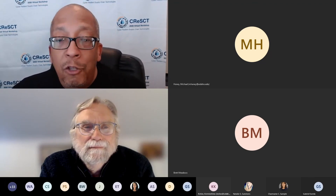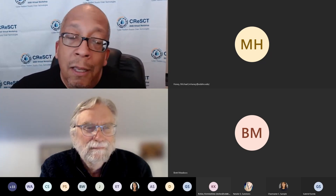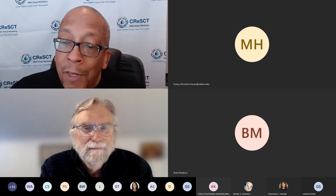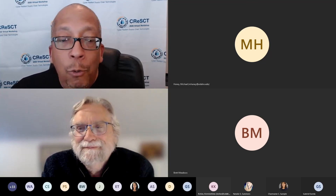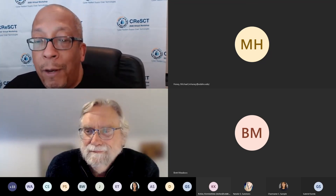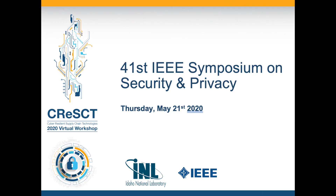Thank you all — David, thank you so much. Thank everyone that participated: our speakers, panelists, all the people that put this together, and Gabriella who did double duty running the conference, sitting on the virtual panel. Great job by everyone. Have a great weekend, everyone. Thank you.